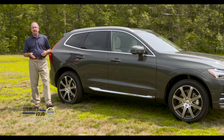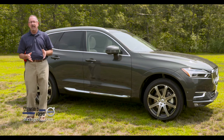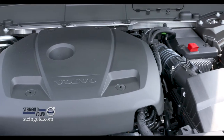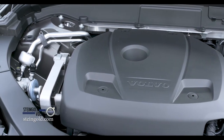The difference in price between the base and the top-of-the-line T6 Inscription like this one is only about $7,000. And coming soon, there will be an XC60 T8, which will be a plug-in hybrid. This T6 Inscription comes with a 2.0-liter, four-cylinder, turbo and supercharged engine that provides over 300 horsepower.